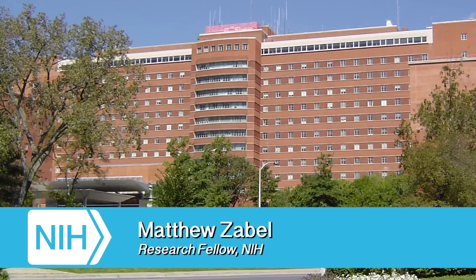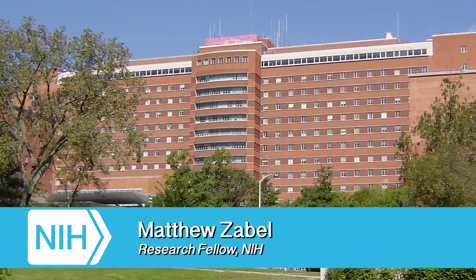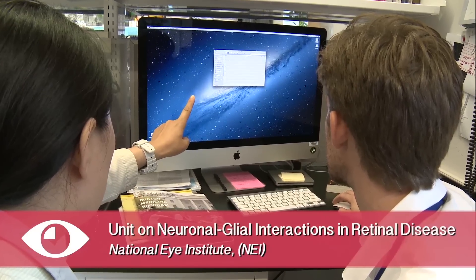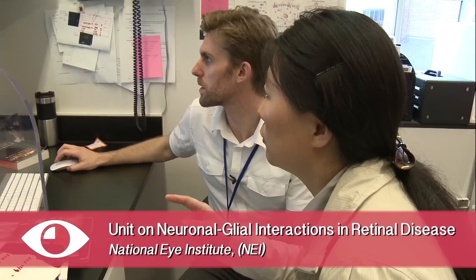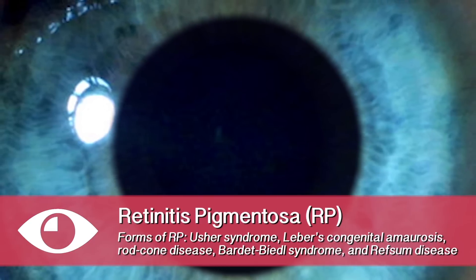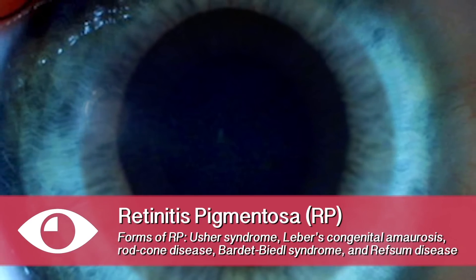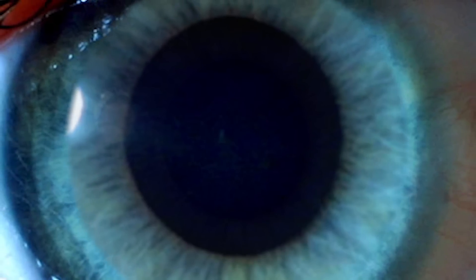My name is Matthew Zaubel. We're at the NIH, specifically in the National Eye Institute, even more specifically at the unit on neuronal glial interactions in retinal disease. Right now I'm working on a group of inherited retinal degenerations called retinitis pigmentosa, and basically what happens is there's a mutated gene and this results in blindness in the periphery of the retina.